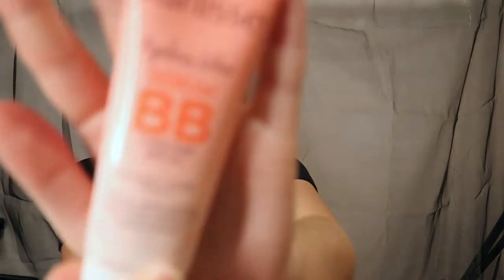It just feels kind of like a lightweight moisturizer. Next we have the Pearlies Ageless Glow Serum BB cream with SPF 40 and collagen vitamin C. I'm not sure if this is my shade — it is thick coming out of that tube. The shade is light medium and honestly not a terrible shade match. A little bit does go a long way. It's a BB cream so it's definitely evening things out.